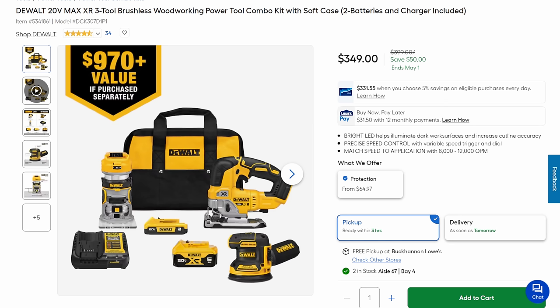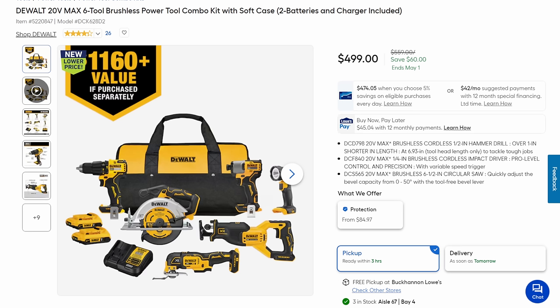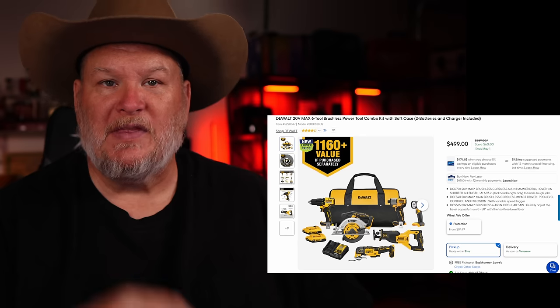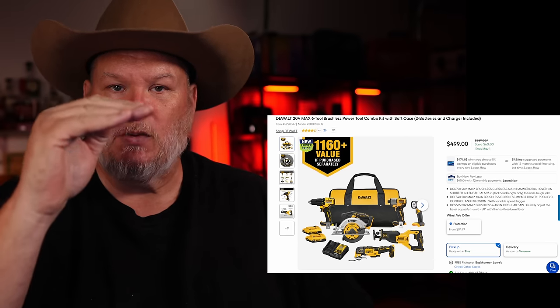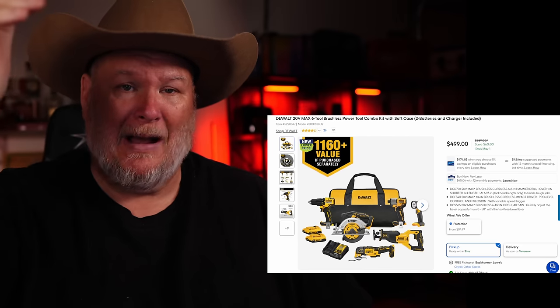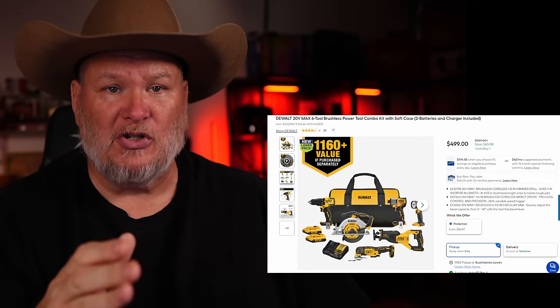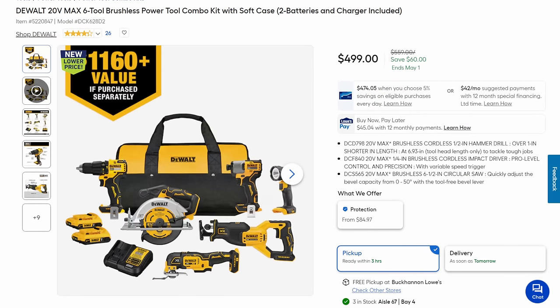The next one is their woodworking kit: you're getting the router, the great jigsaw, the sander, two batteries, bag, and charger for $349. Then we got the six-tool kit — five tools with a flashlight. Watch out here: it says brushless, but there are three tiers — brushed, brushless (the Goldilocks zone in the middle), and XR which is brushless high-power. A lot of these tools are just the basic mid-tier brushless. The multi-tool and the recip saw are XR; the circ saw, impact, and drill driver are just brushless. Still, you get two batteries, the flashlight, and the bag — not a bad combo kit.